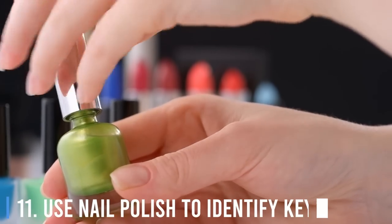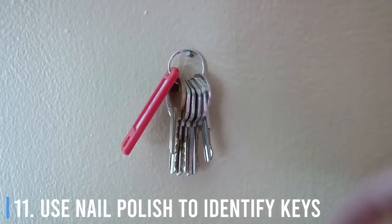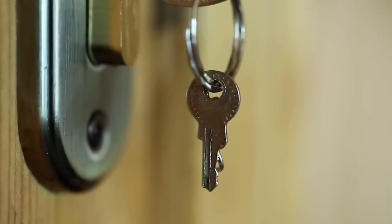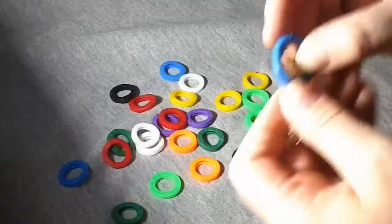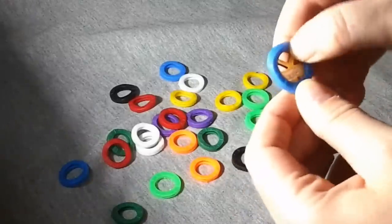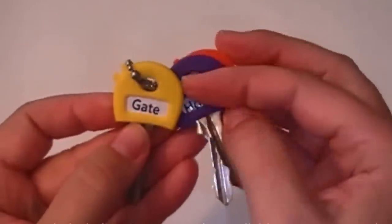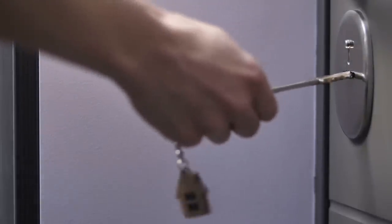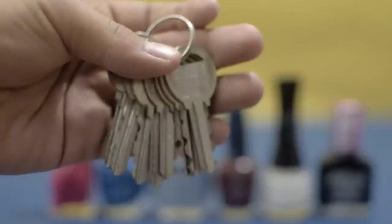Number 11: Use nail polish to identify keys. Do you have keys on your keychain with bows — the handles used to turn the keys — so similar that you continually confuse one key for another, wasting time and causing frustration? You could use plastic keycaps to distinguish important keys, but keycaps are bulky, often fit poorly, and don't last that long. A less obtrusive way to differentiate your keys is to use nail polish to color code them.